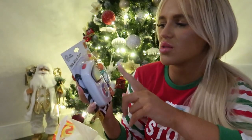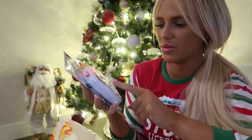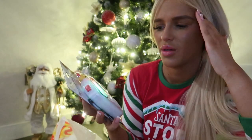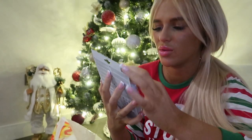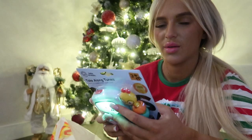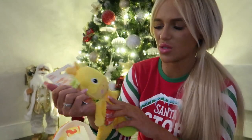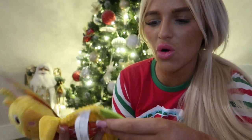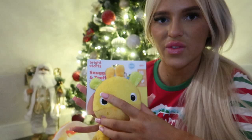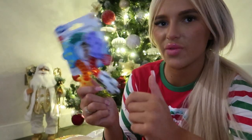The next thing is called Take Along Tunes — it plays music and I could not figure out how to stop it! And then there's this rattle toy which I love so much because she can also teethe on it — on the little feet. She's been teething quite a lot with her front and bottom teeth at the minute, so this is like a rattle but also a teether.